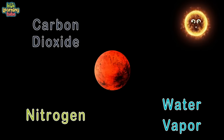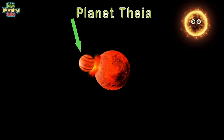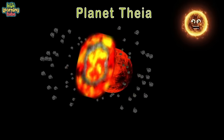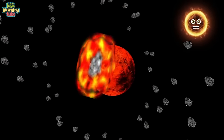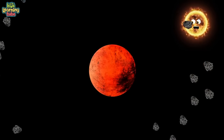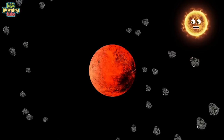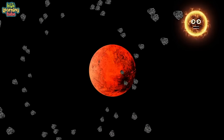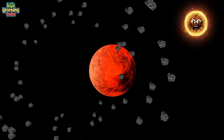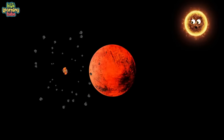Our boiling ball of liquid rock was slammed by a young planet named Thea, the size of Mars. The blast wave from this collision sent trillions of tons of debris, which over time was pulled back in to circle the earth by gravity. This giant ring around the earth was made of red-hot dust and rock, and eventually formed our moon.